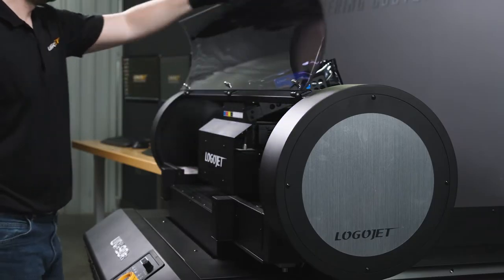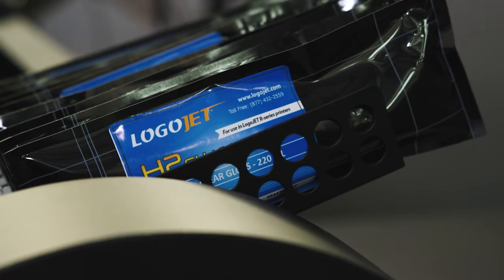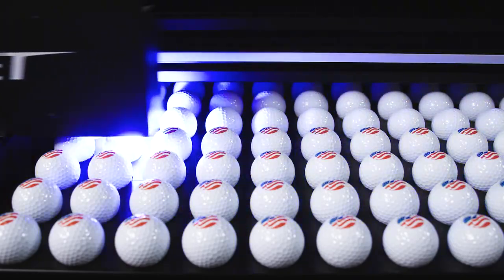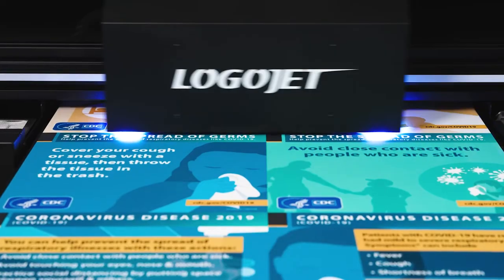Its sleek, streamlined design makes it easy to access the interior of the printer for maintenance. Our award-winning UV inks cure instantly using a powerful UV LED lamp and produce vibrant, full-color imprints.